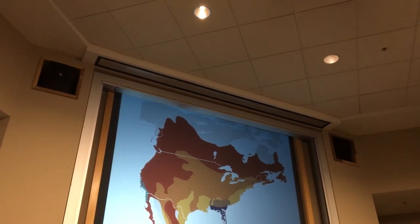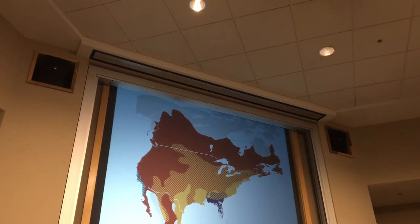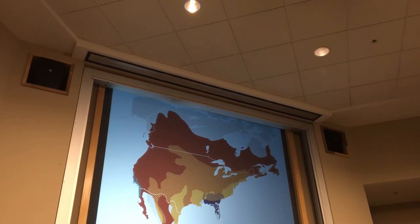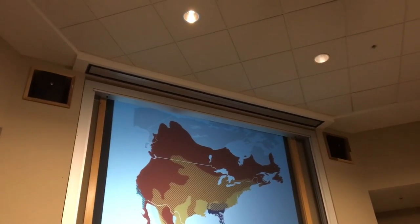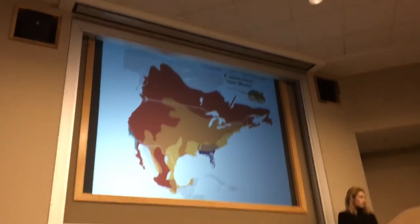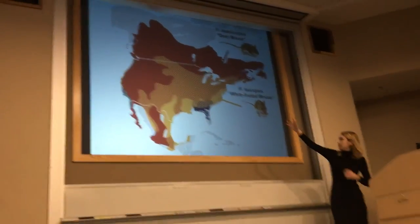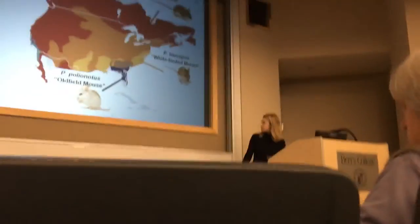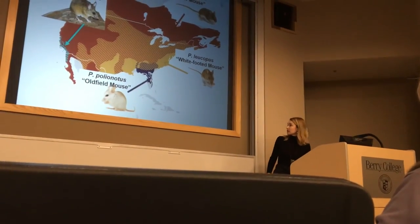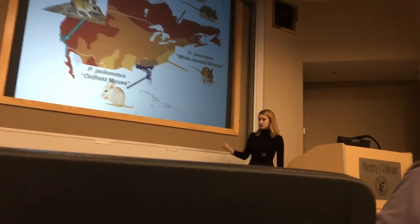We wanted to investigate species-level susceptibility to Baylisascaris among the many different Peromyscus species in North America, as it was unusual that the literature was so restricted to P. leucopus. We designed an experimental infection trial infecting four different species: P. maniculatus (deer mouse), P. leucopus (white-footed mouse), P. polionotus (oldfield mouse, native to the Southeast), and P. californicus (California mouse). These species represent quite a range of habitat types and body sizes — the oldfield mouse at about 12 grams average versus the California mouse at about 50 grams.